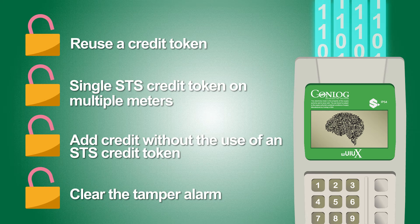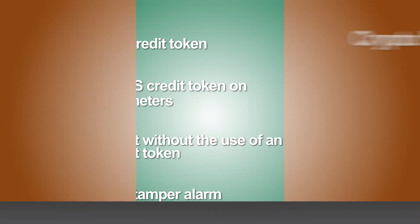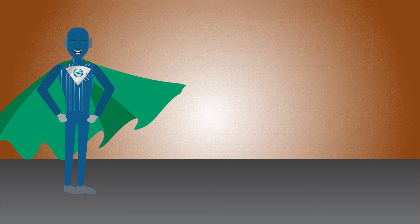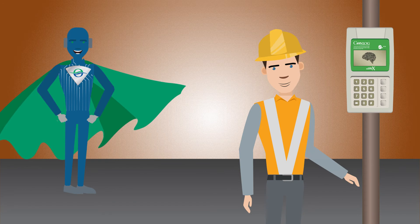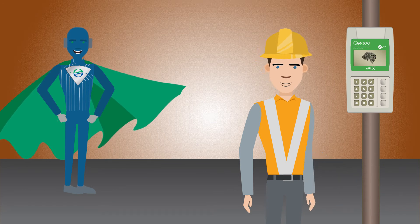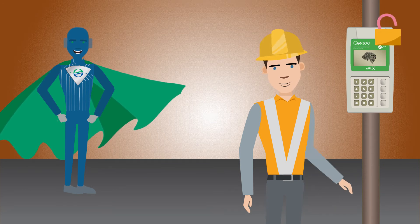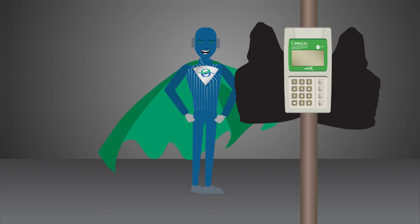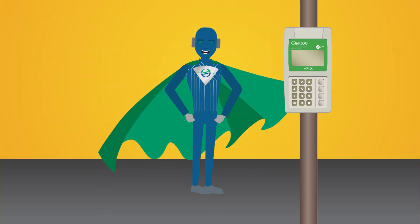Deleting the evidence that the meter was tampered with. CryptoVault encompasses a multitude of security algorithms and techniques with built-in redundancies to ensure that any attempts to access or manipulate a meter's memory will trigger an instant lockdown state, only recoverable by utility intervention. By combating these fraudulent techniques, Conlog further protects a utility's revenue against meter tampering.